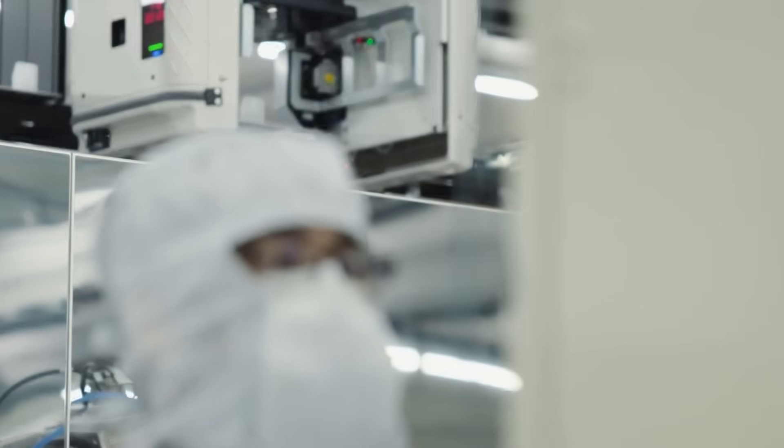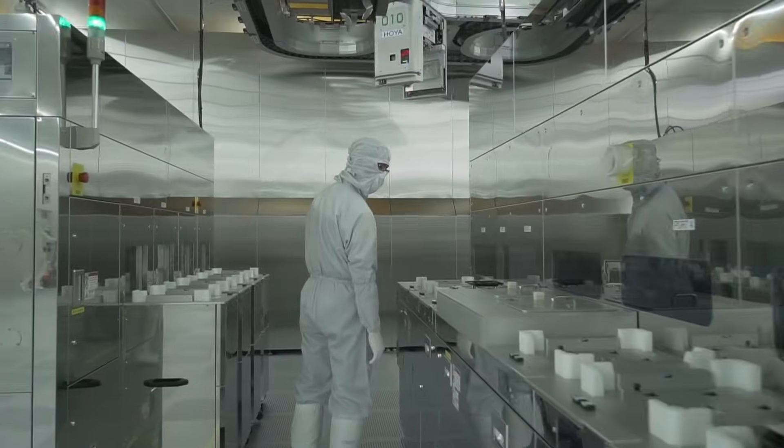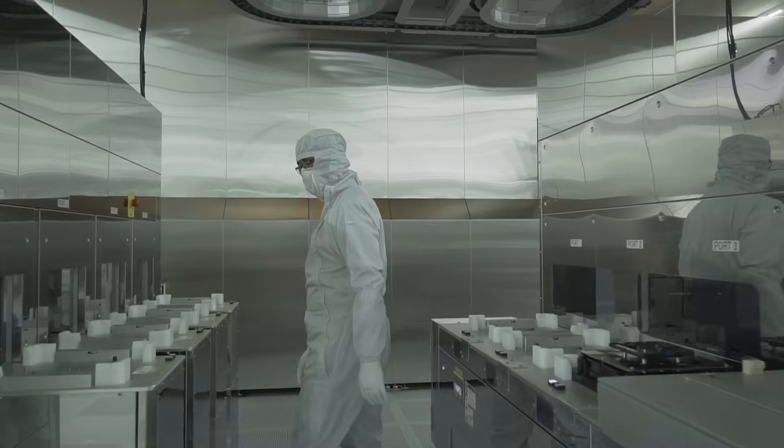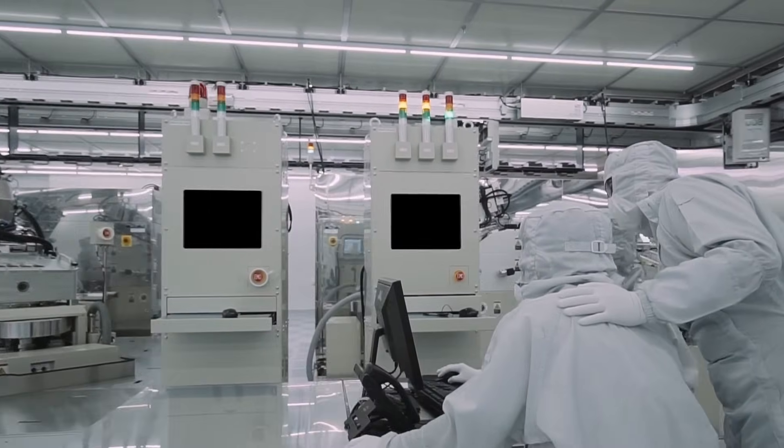Once 193 nanometer became very difficult to go to smaller and smaller lines, a program called EUV — which uses really soft x-rays — came into being. The wavelength for these soft x-rays is about 13.5 nanometers. So from 193 to 13.5 was a big jump. The much smaller wavelength enabled you to make much smaller lines and break through the seven nanometer limit which traditional light had.